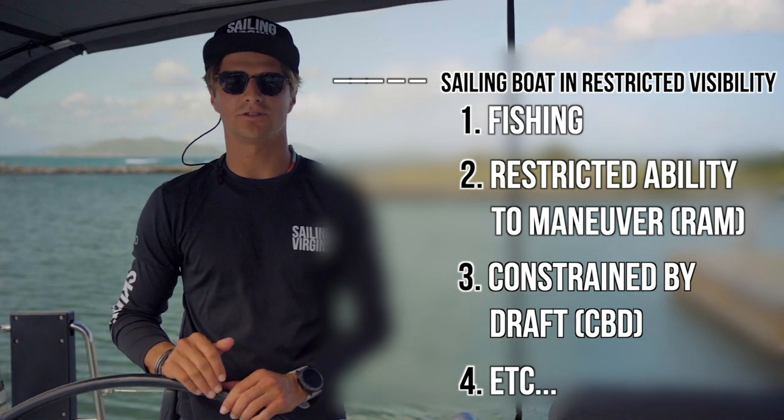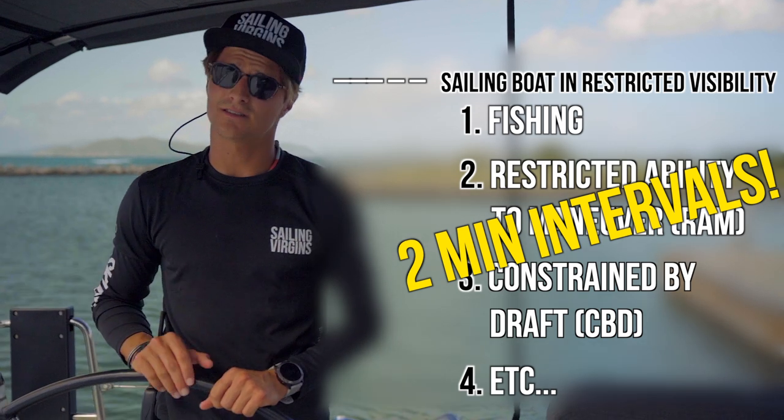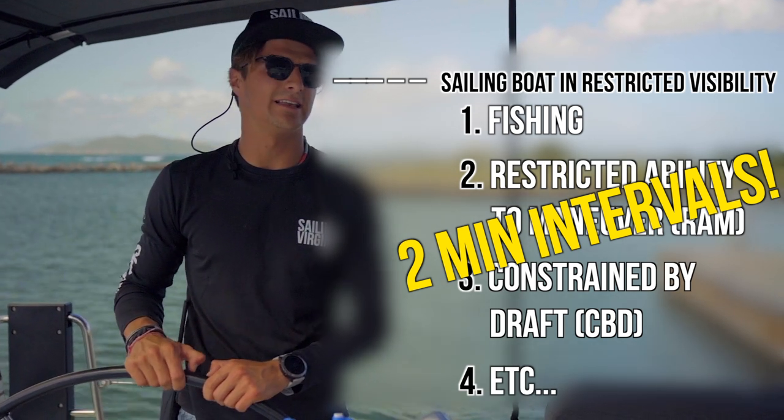These sound signals should be done at two-minute intervals to ensure other vessels have sufficient time to understand exactly what you're doing.